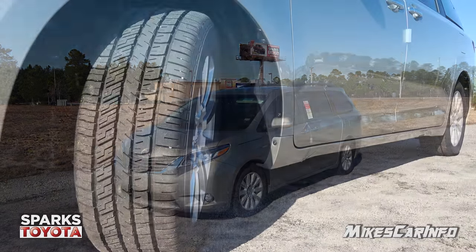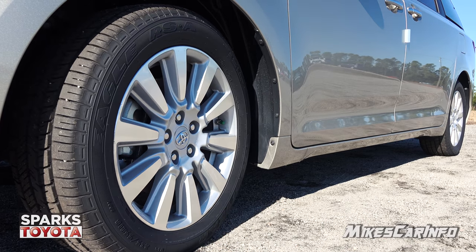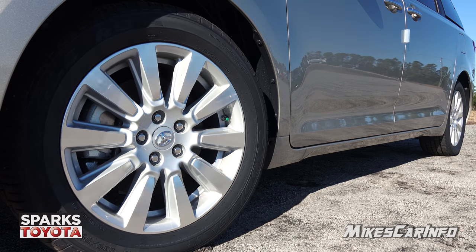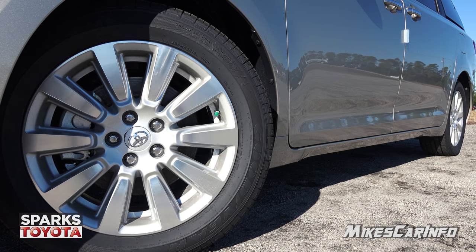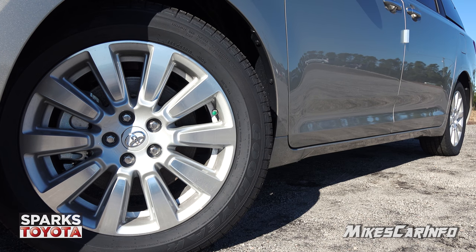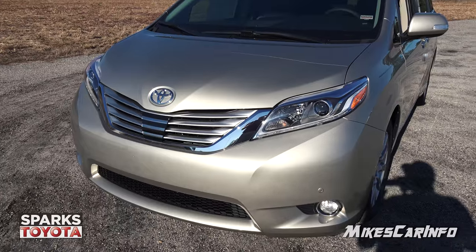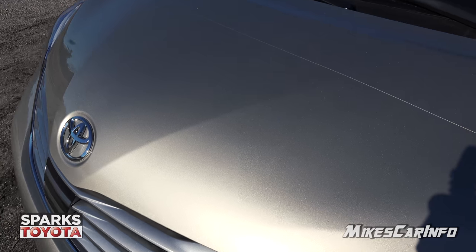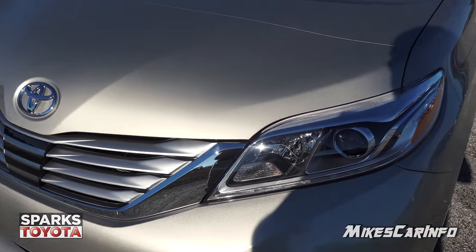The Sienna is sitting on 235/55R18 Goodyear Eagle tires wrapped around 18-inch 10-spoke alloy wheels with a silver paint with the alloy shining back at you. It also has four-wheel disc brakes with ventilated disc brakes in the front and solid disc brakes in the back. The name of this color is Creme Brulee Mica, and it looks fantastic, especially on a sunny day.